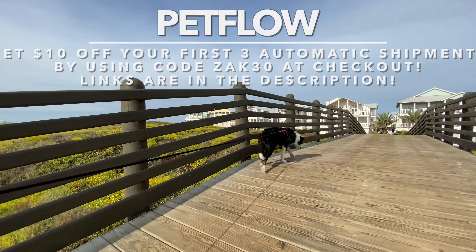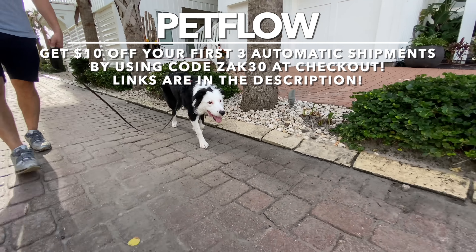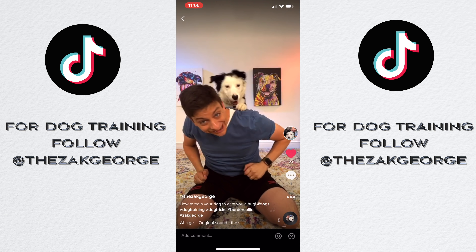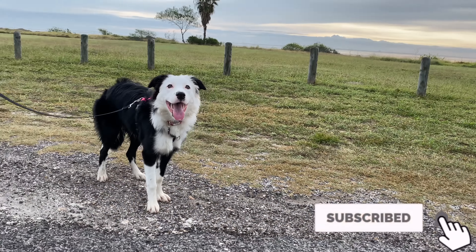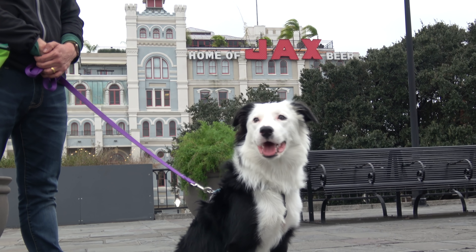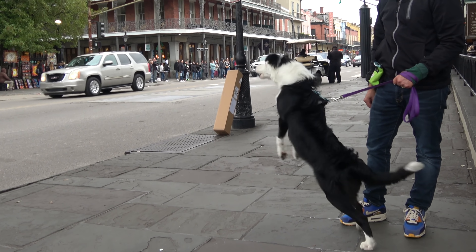Get $10 off your first three automatic pet food shipments from PetFlow by entering code ZAK30 at checkout — link and discount code in the description. Follow us on TikTok and Instagram to keep up with Inertia in real time. Subscribe to this channel and get a copy of both of my books to really help you train your dog. In the next episode, Inertia will face her biggest challenge yet — the French Quarter in New Orleans.